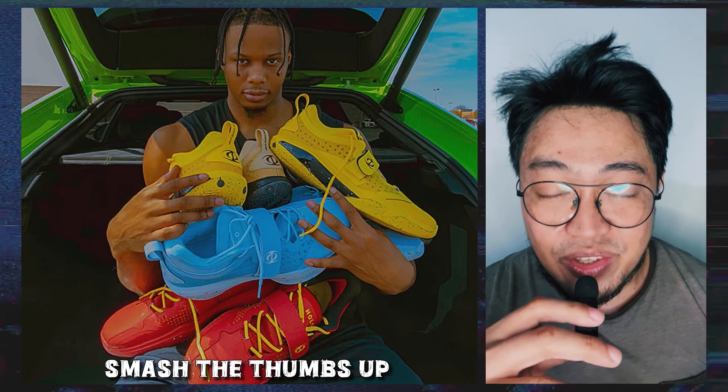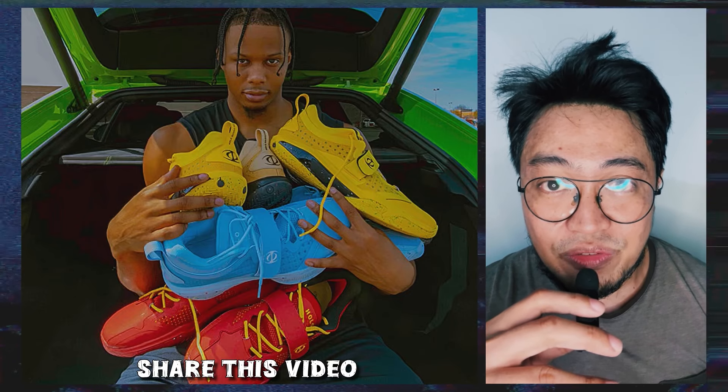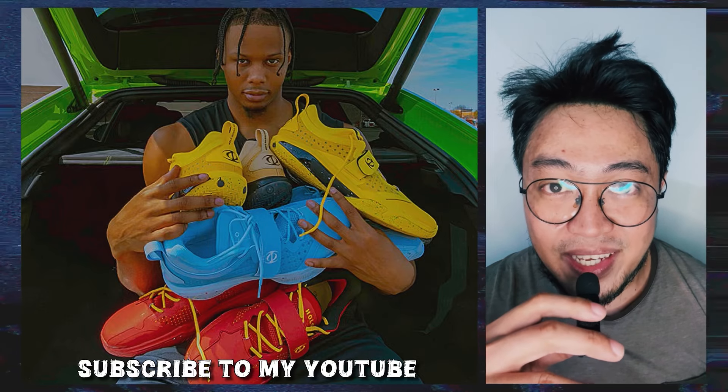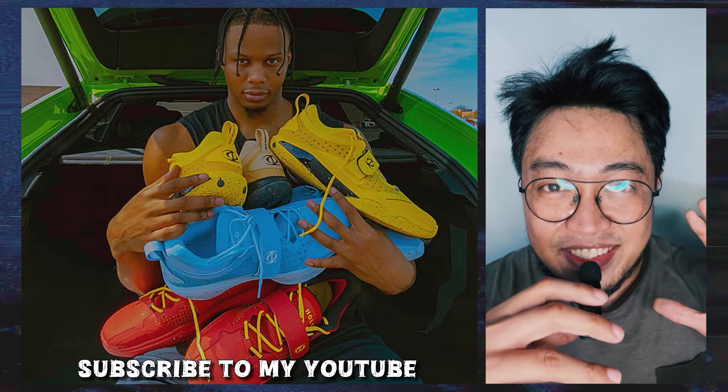Welcome back. This is Fresh Pair — smash the thumbs up button, share this video to your friends, follow me on Instagram, and if you're new here, subscribe to my channel for updates. That said, let's dive in.